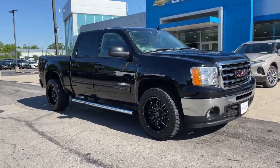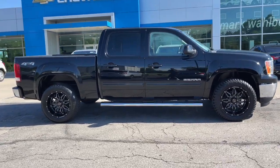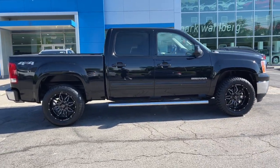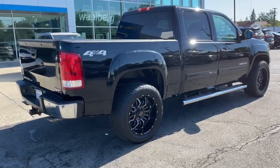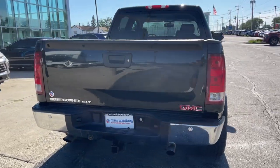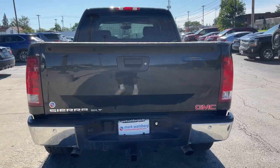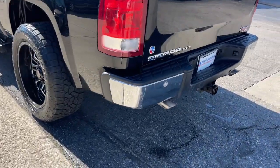Hop into the 2013 GMC Sierra. With less than 110,000 miles on the odometer, this vehicle stands out from the rest. Take every journey in stride in this capable, well-equipped Sierra. Whether you're towing, hauling, or managing the everyday demands of your busy life, you can count on this brawny full-size pickup to get the job done right.